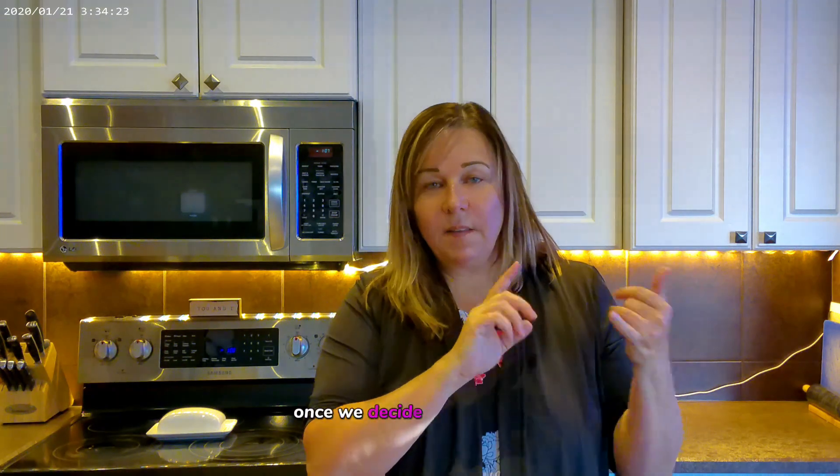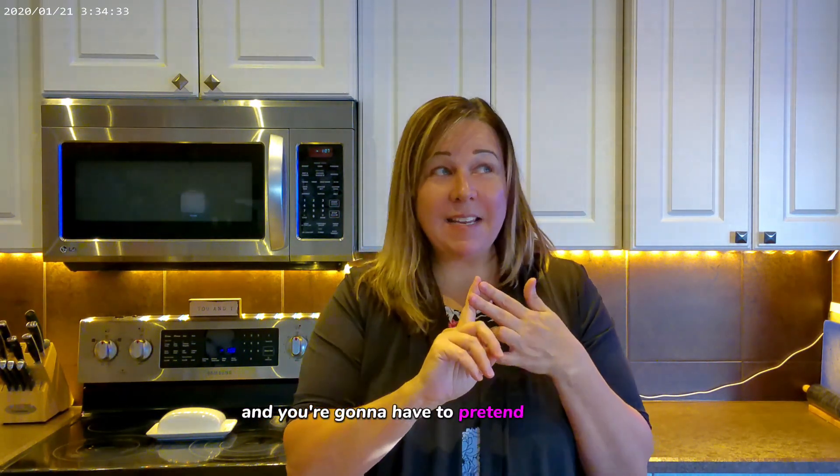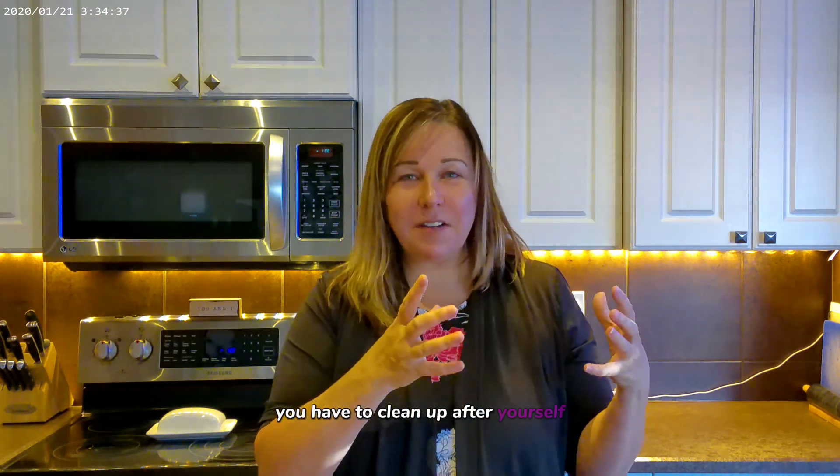Once we decide the go-live date, we talk about how this is going to look. You're going to need to keep your house clean and decluttered. And you're going to have to pretend that you don't live in your house — even though it's so stressful. You have to clean up after yourself. You also need to do extra things to make it feel like home.